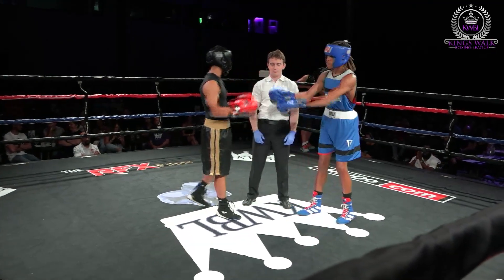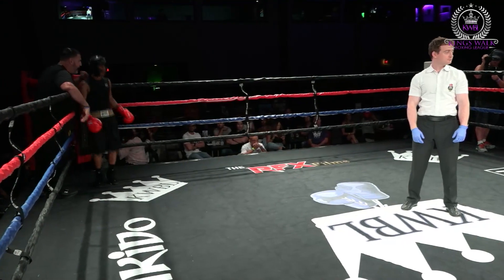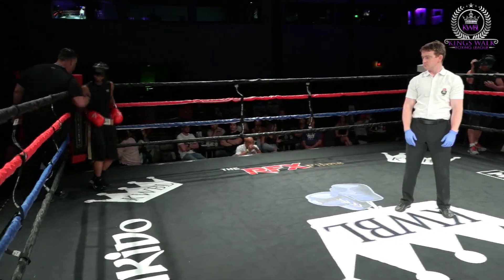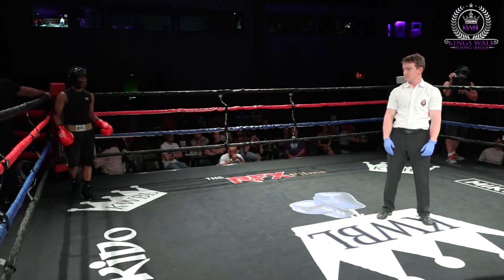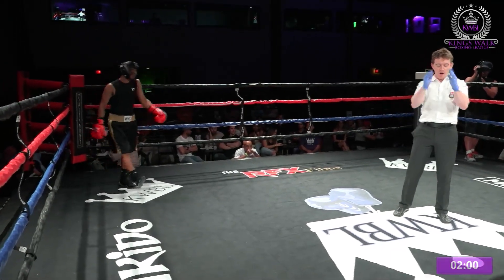Mitchell's going to have to get in on him. He's going to have to get tight and land some good body shots to slow this young man down. Those long arms — if he comes out and sets the tone with his jab, this might be a little bit different. But we'll see what happens. It's going to be interesting.